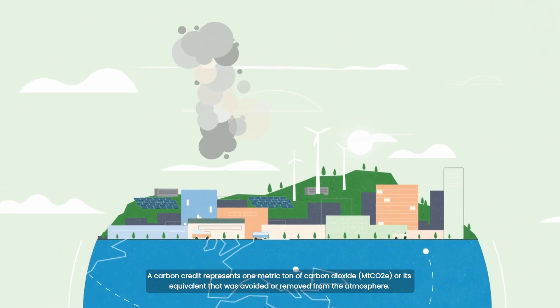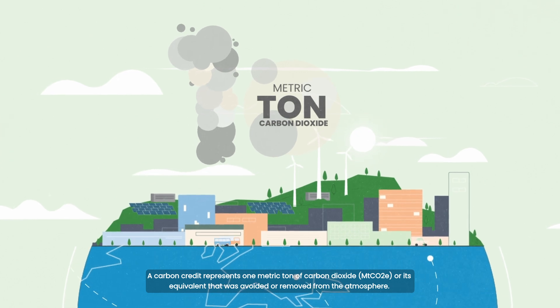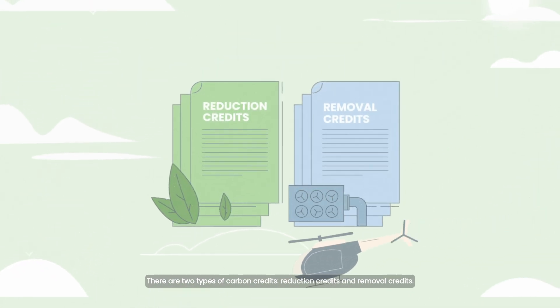A carbon credit represents one metric ton of carbon dioxide, or its equivalent, that was avoided or removed from the atmosphere. There are two types of carbon credits: reduction credits and removal credits.